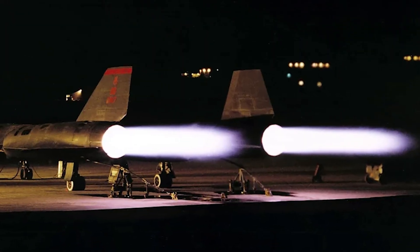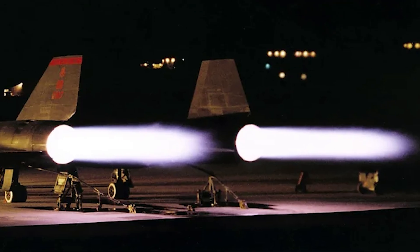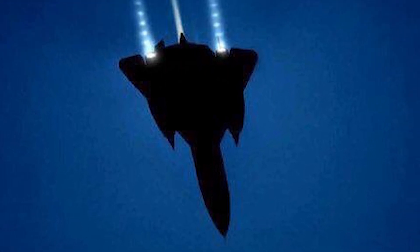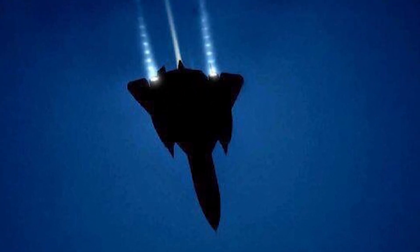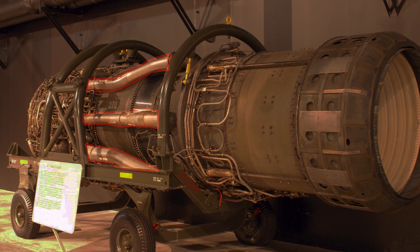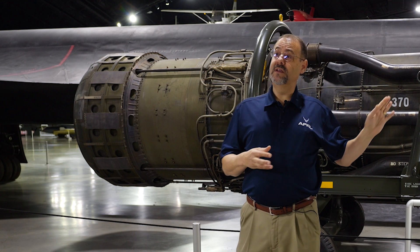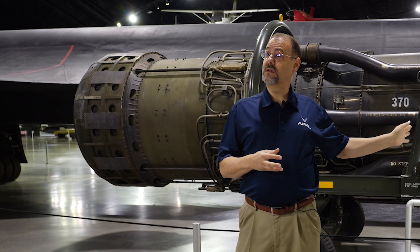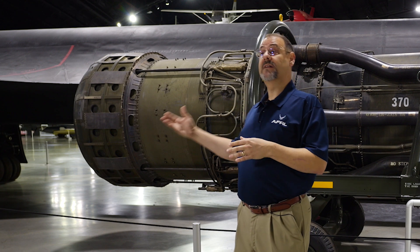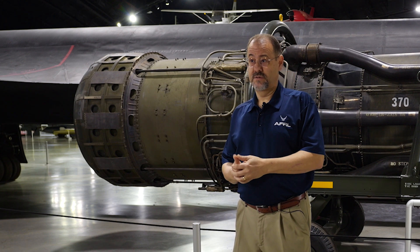The J-58 engine was used in continuous afterburner, which is very unusual for an aircraft because of the heat issue. The way the J-58 design dealt with that was with bypass tubes. There are six of these, three on each side, and air from the front part of the engine partway through the compressor was ducted back to the afterburner and also used to cool it.